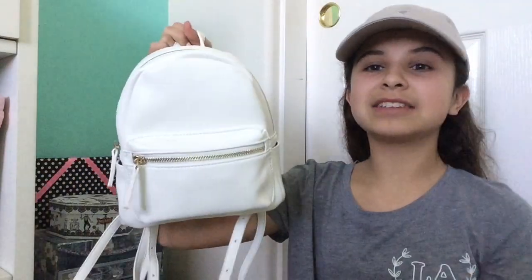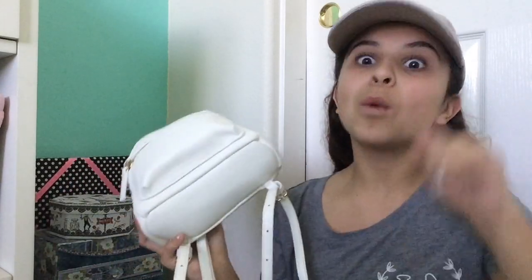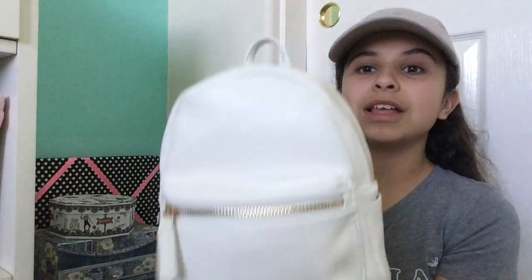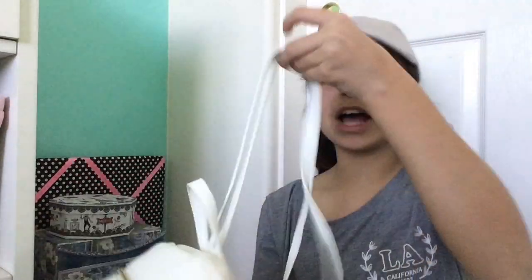If you want to see what's in my backpack slash mini purse, keep watching. This is how it looks — you can call it whatever, I call it a backpack, but it's basically like a mini purse. I got it from Forever 21 for $19.90, so around $20, and it was pretty good for the price. I don't really need a big bag, so this was perfect.